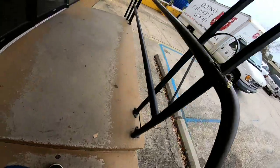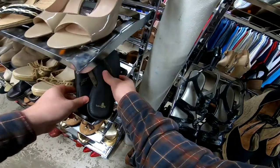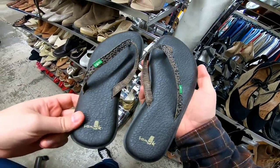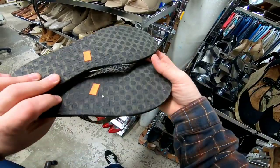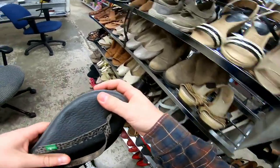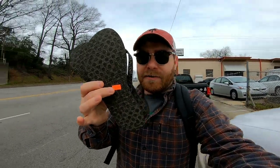Now I'm at my local Salvation Army. Let's see what they've got going on today. There are some flip-flops — nothing fancy, but only $3.99. I'll grab these. They're Sanooks, which is a good brand, and they're in very good condition, so I should be able to get maybe $20 for them plus shipping.